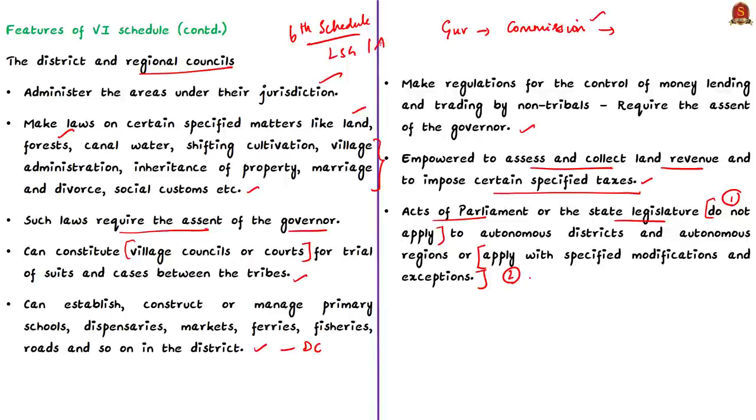From our discussion, we can see that the tribal areas under the Sixth Schedule provide for a local self-government with more autonomy — they enjoy legislative, executive, and even certain judicial powers. Coming back to the news article, the cabinet of Arunachal Pradesh has decided to ask the central government to provide Sixth Schedule protection to Arunachal Pradesh. As we saw, the four states with tribal areas under the Sixth Schedule are Assam, Meghalaya, Tripura, and Mizoram — remember this from an exam perspective.